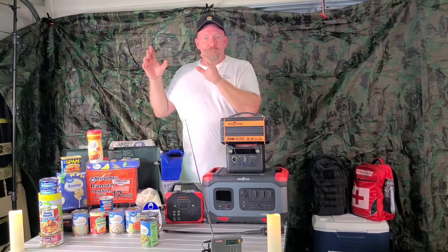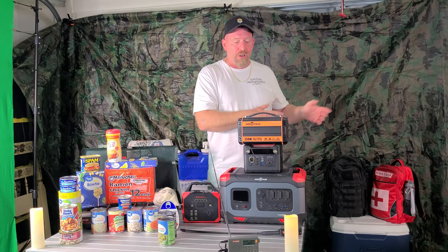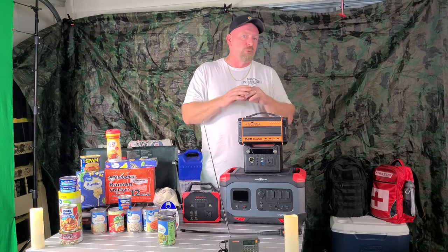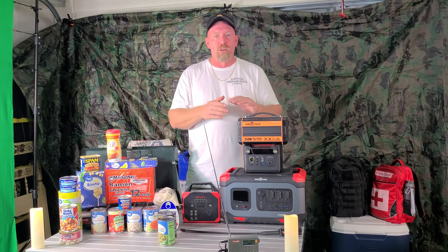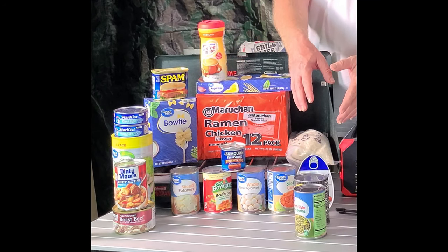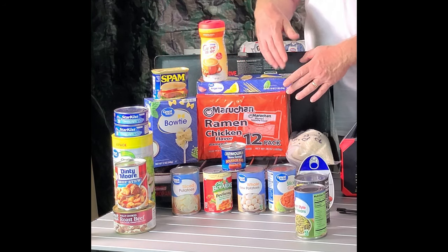You want to make sure that you have dry goods — all different types of dry goods and canned goods — because non-perishable items are key during a hurricane. Not everybody has ways to power their home with generators or battery banks, so you have to have some way to maintain your protein and nutrition. Items like canned potatoes, canned green beans, beans, chicken, corned beef hash, tuna fish, pasta, and ramen noodles are all great options.